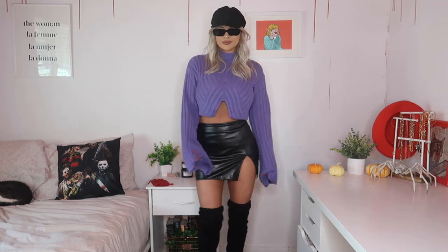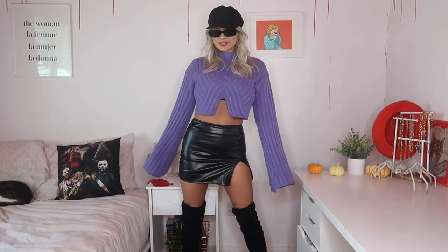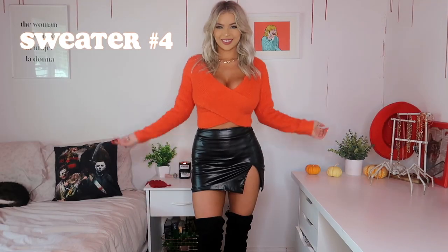I love how everything in this outfit is black besides the sweater — it makes the purple stand out so much. I also brought out my baker boy cap and some black modern sunglasses. The inspo for this look was sexy posh.